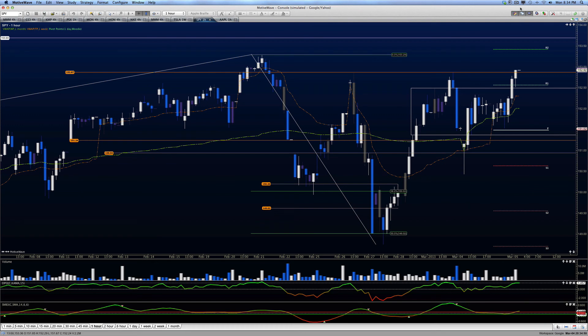Good evening, everyone. This is Anne-Marie. Today is Monday, March the 4th, and this is a look at SPY. Look at this — we've got upside momentum, a breakout back to the upside. Remember I said this was a region that we would have to watch.